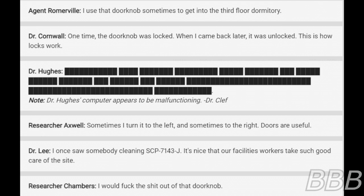Note: Dr. Hugh's computer appears to be malfunctioning. Dr. Clough: "Sometimes I turn it to the left and sometimes to the right. Doors are useful. I once saw somebody cleaning SCP-7143-J. It's nice that our facilities workers take such good care of the site."